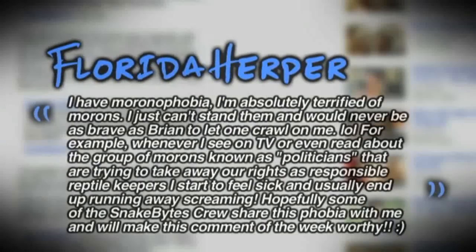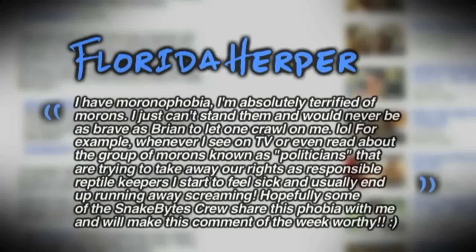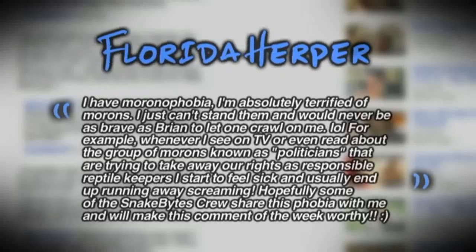For this week's Comment of the Week, on the Snake Scare Me episode, the question was: what are some of your irrational fears? And Florida Herper said: 'I have moronophobia. I'm absolutely terrified of morons and would never be as brave as Brian to let one crawl on me. Whenever I see on TV or read about the group of morons known as politicians that are trying to take away our rights as responsible reptile keepers, I start to feel sick and usually end up running away screaming.' Yeah, there's no doubt — I think all of us have a little moronophobia in us for sure.